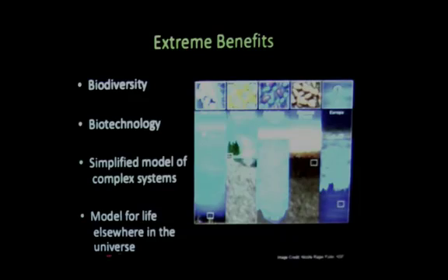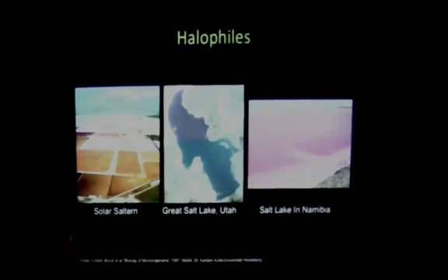Extremophiles can also be used as models of what life could be like elsewhere in the universe. I specifically focus on the halophiles — these are your salt-loving organisms. This is one of the solar salterns, evaporated ponds where you can actually mine salt. This is the Great Salt Lake in Utah, and this is another salt lake in Namibia. One thing in common to all three pictures is the pink color — the pink is actually the halophiles, tiny microbes inside the water that love salt water and are turning the lakes pink.